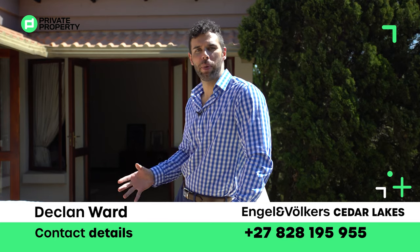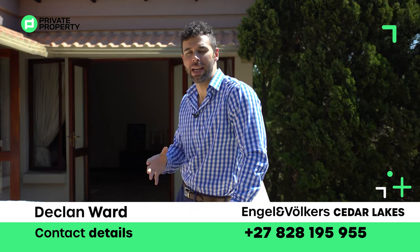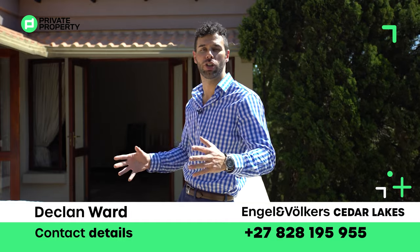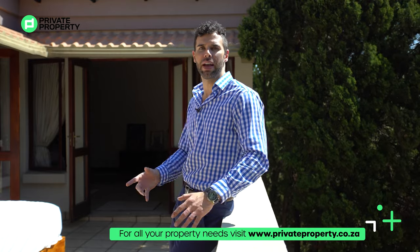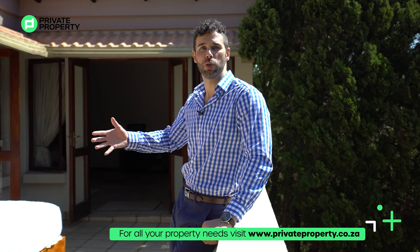Here we are on this stunning balcony to say goodbye. If you'd like to view this 6.4 million rand home — four bedrooms, three and a half bathrooms — contact Declan Ward from Engel & Völkers and he will arrange a viewing at a time and date suitable to you. A home like this is going to fly fast, so don't hesitate. If you're looking for a home, visit www.privateproperty.co.za — where you can browse every estate agent listing in your area in one quick, easy, and convenient place. From Chad Rivera and the team at Private Property, from everyone at the Home Shopper Show — we love you, thank you, and we'll see you on the next one. Goodbye.